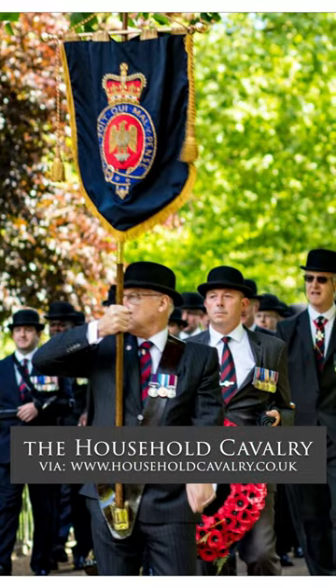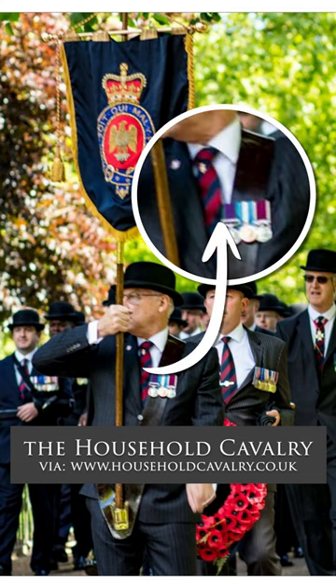British military culture is so closely associated with uniforms and what they were wearing that whenever the advent or the evolution of the classic necktie came, it was only a matter of time before those regiments developed their own regimental ties.